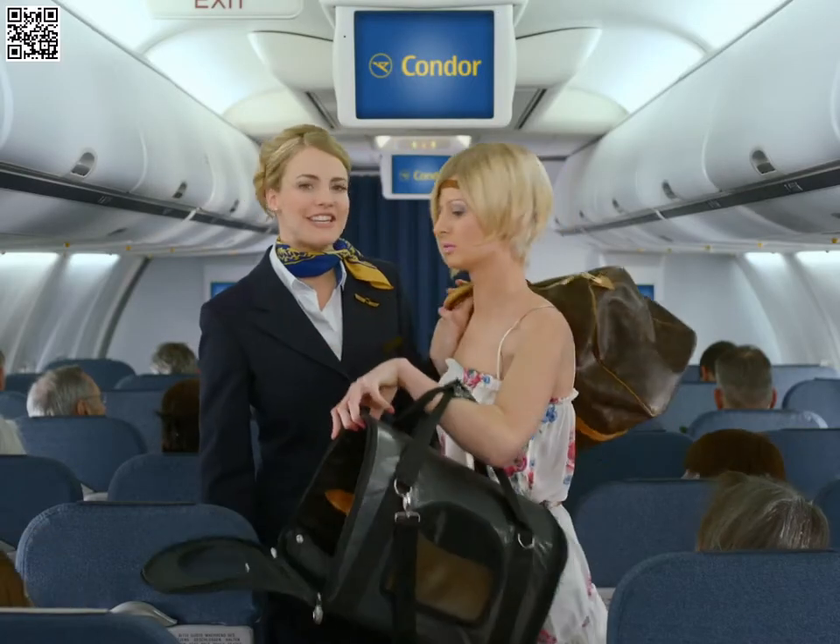Dear passengers, on behalf of today's crew may I welcome you aboard this Condor flight. We'll be ready for takeoff shortly. For your own safety, please give us your attention for just a few moments. Ladies and gentlemen, we'd like to familiarize you with the safety procedures aboard this aircraft. Thank you for your full attention.